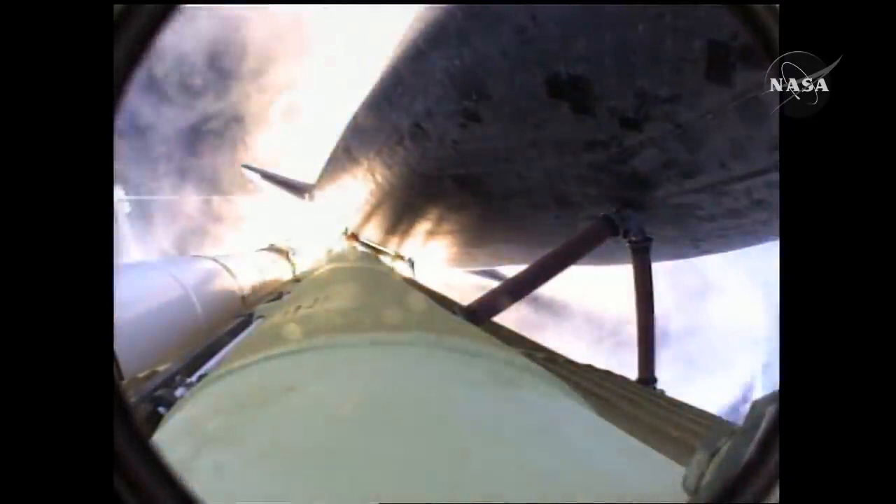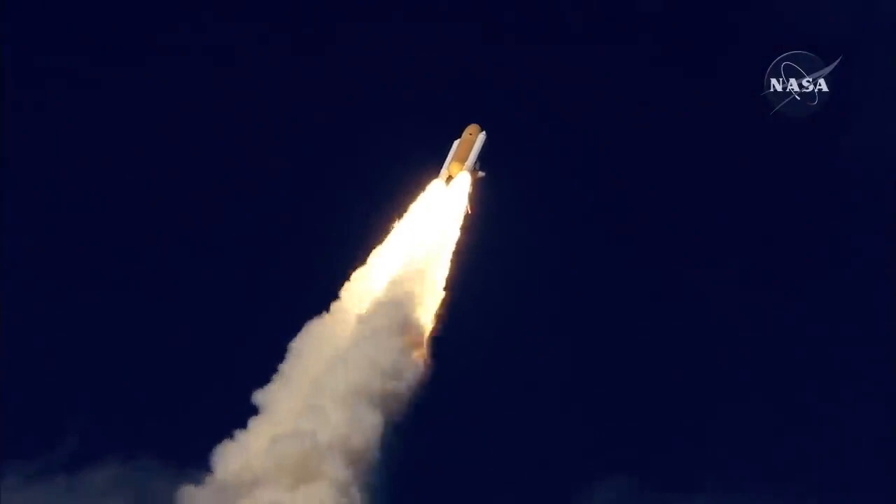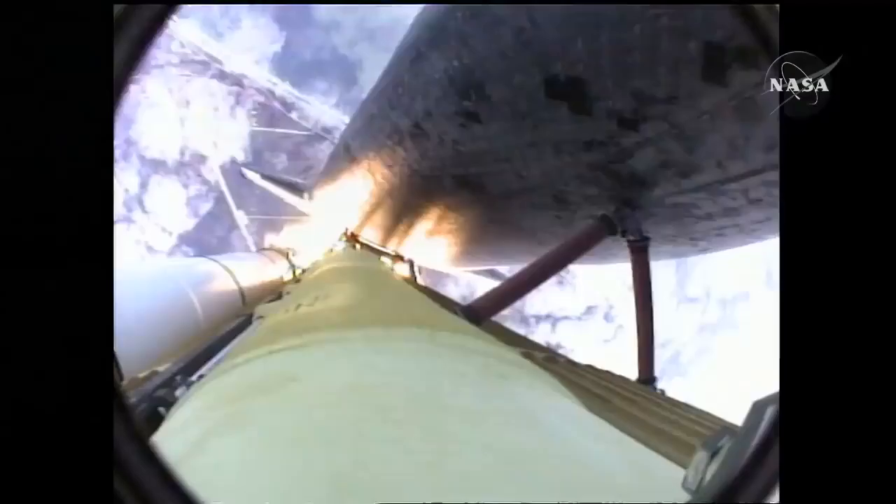Atlantis now on the proper alignment for its eight and a half minute ride to orbit. Four and a half million pounds of hardware and humans taking aim on the International Outpost. Thirty seconds into the flight, Atlantis almost two miles in altitude, almost six miles downrange from Kennedy Space Center, already traveling 500 miles an hour.